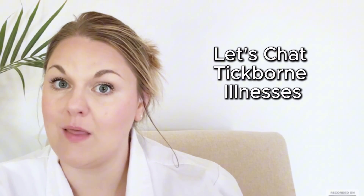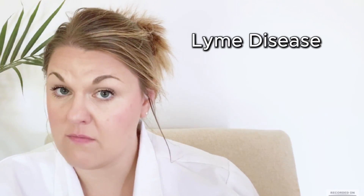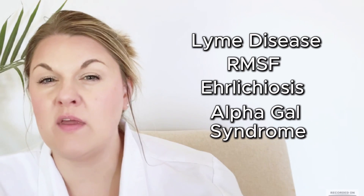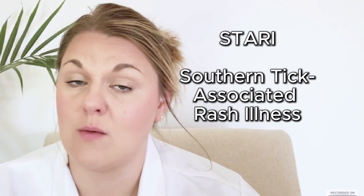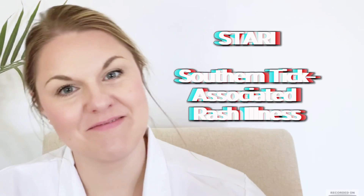Now let's talk a bit more about the illnesses that ticks can bring. There are five main tick-borne illnesses in Tennessee and the southeast to be on the lookout for: Lyme disease, Rocky Mountain spotted fever, ehrlichiosis, alpha-gal syndrome, and STARI — which stands for Southern Tick-Associated Rash Illness — a condition without a definitively confirmed cause but believed to be tick-transmitted.